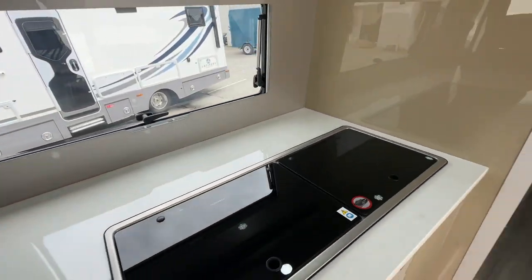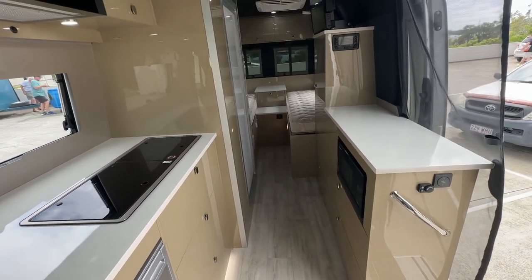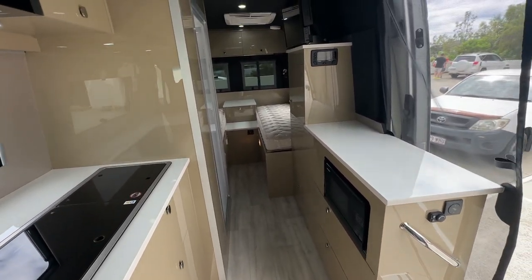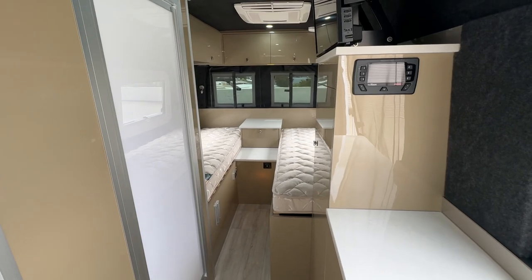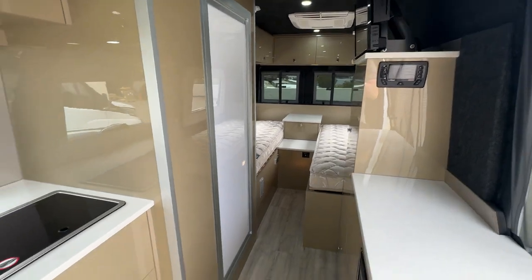Lots of bench space. With the design of this model — obviously in Sprinter vans there are a few out there — they've gone for the single bed variation here. What we were trying to achieve was lots of bench space, lots of storage, and an easy workable layout for people actually living and using it. And this just works.